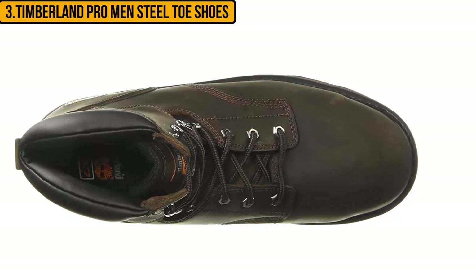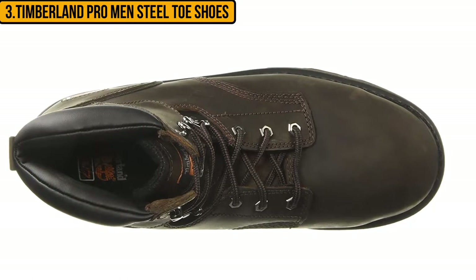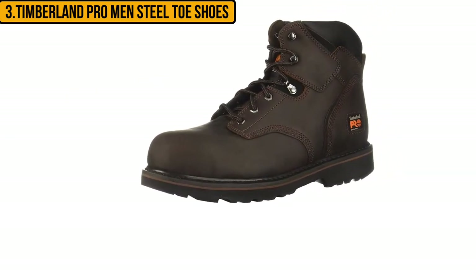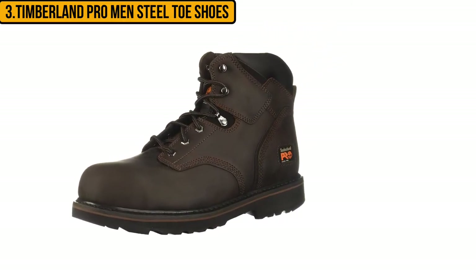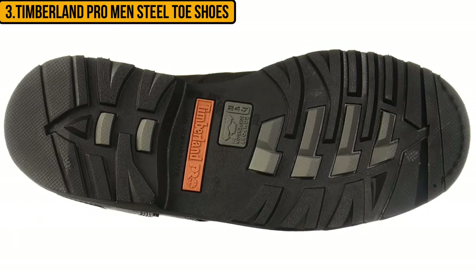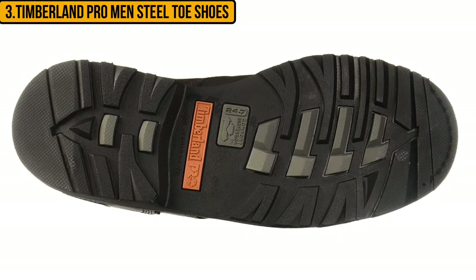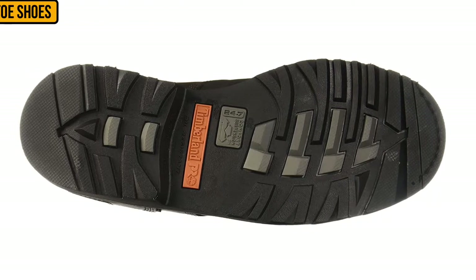The shaft measures six inches from the arch, giving you good ankle support, which is helpful when climbing ladders and stairs. When it comes to work boot soles, rubber always wins hands down — this rubber sole has deep treads that guarantee good traction on different surfaces. Some people do not like the rugged look of the nubuck leather, but for people who know style and class, these boots are really stylish.